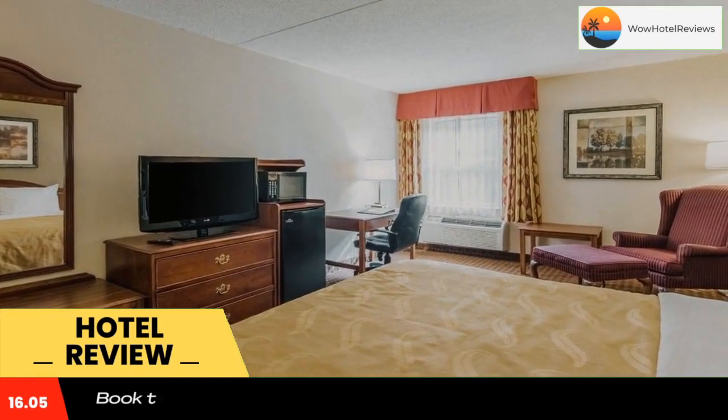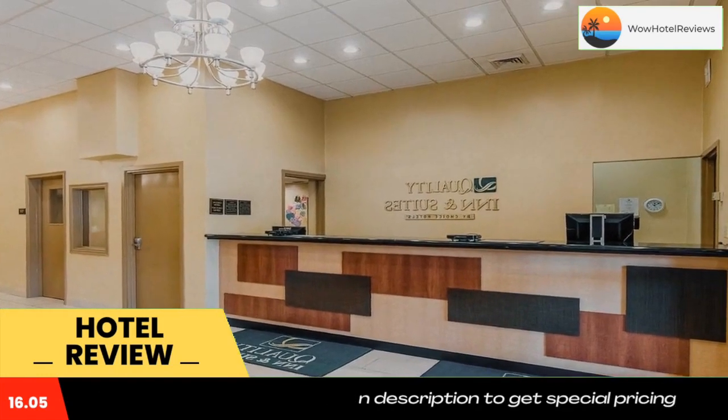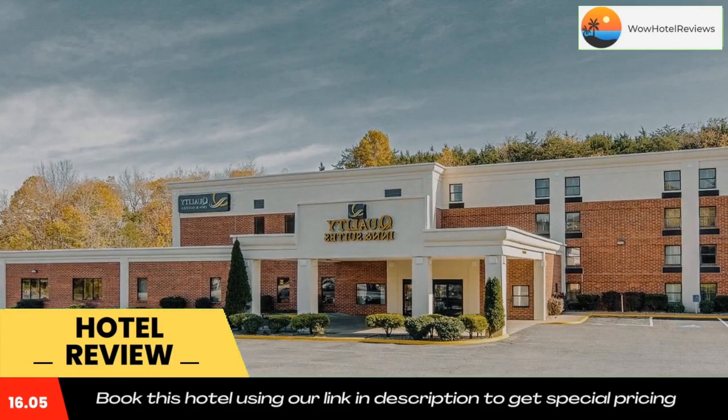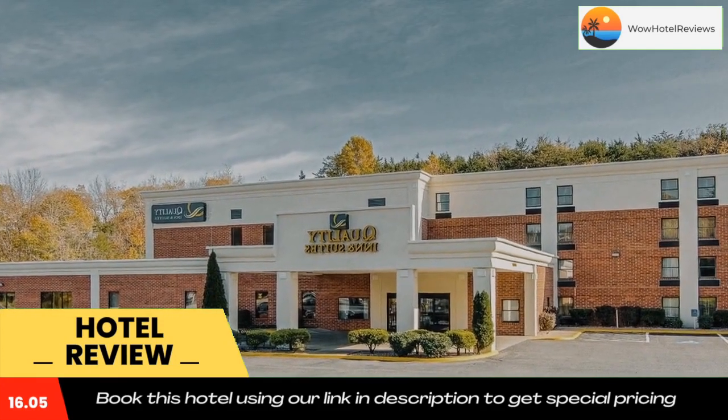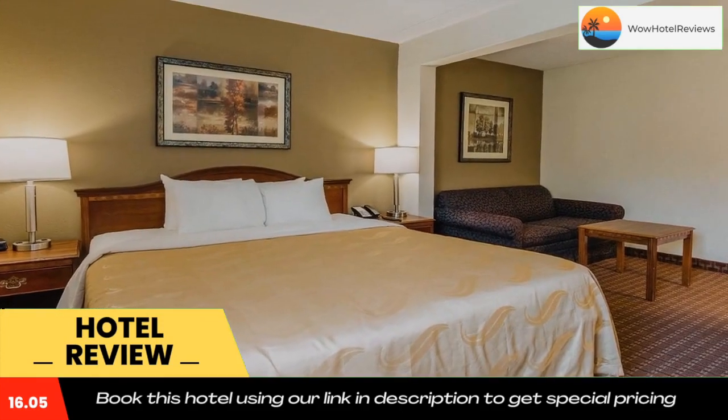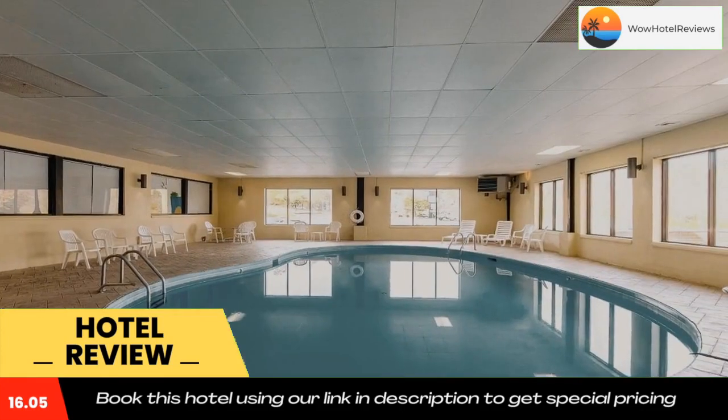Hotel features include a deluxe continental breakfast, free wireless high-speed internet access, free weekday newspaper, free local calls, free coffee in the lobby, an indoor heated pool, and an exercise room.